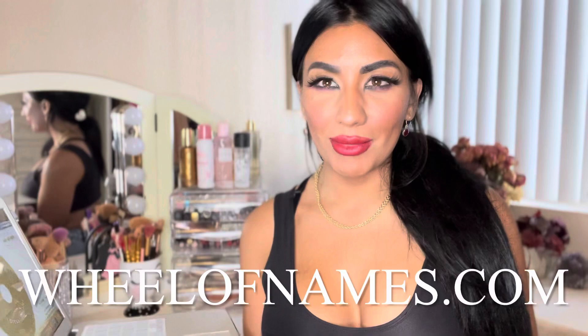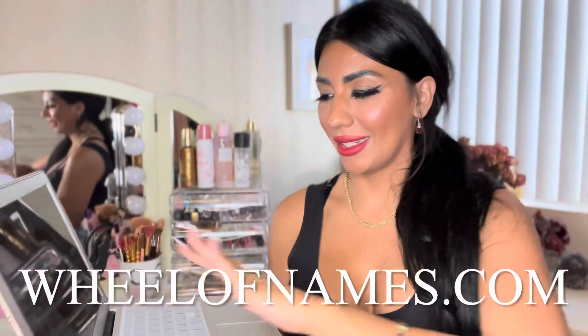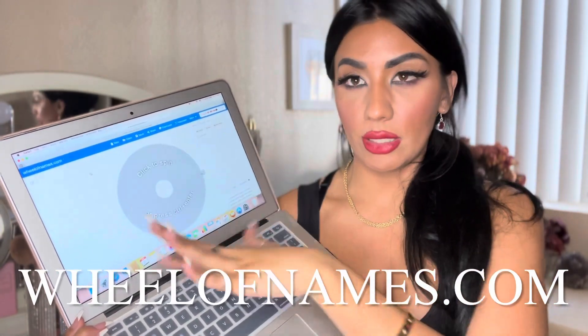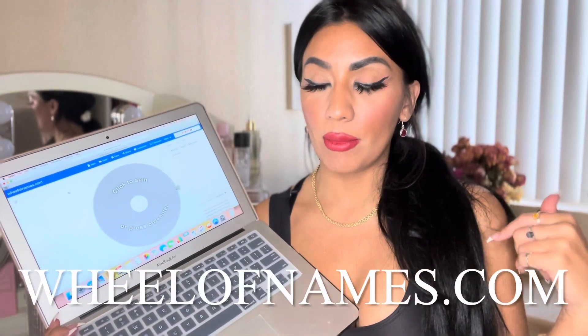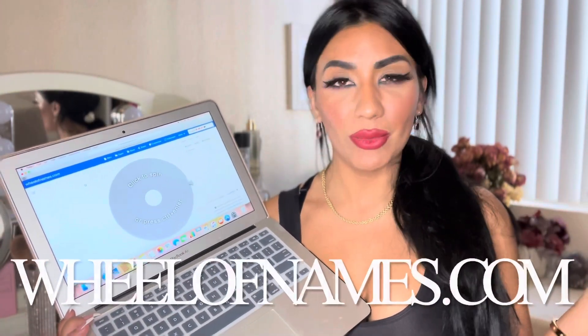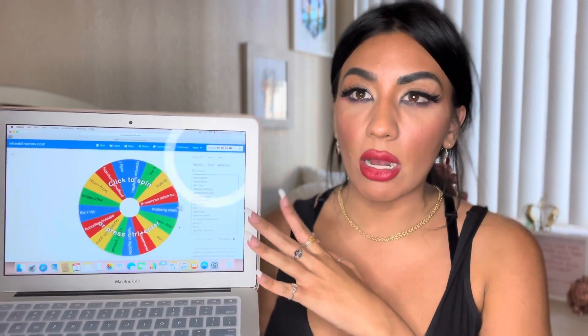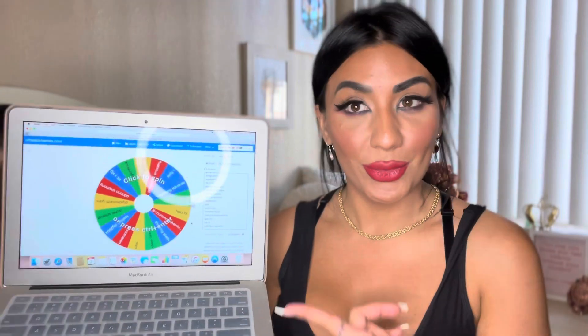Now we're back home with all our goodies for the giveaway. What I like to do is use a website called wheelofnames.com — it's really simple and basic. I add all the names of the people who entered the giveaway into a column and they automatically show up on the wheel. Once all the names are added, I just click spin. So I've put all the names in and you can see them on the colorful wheel — whenever I'm ready I just click on it and it spits out a name.